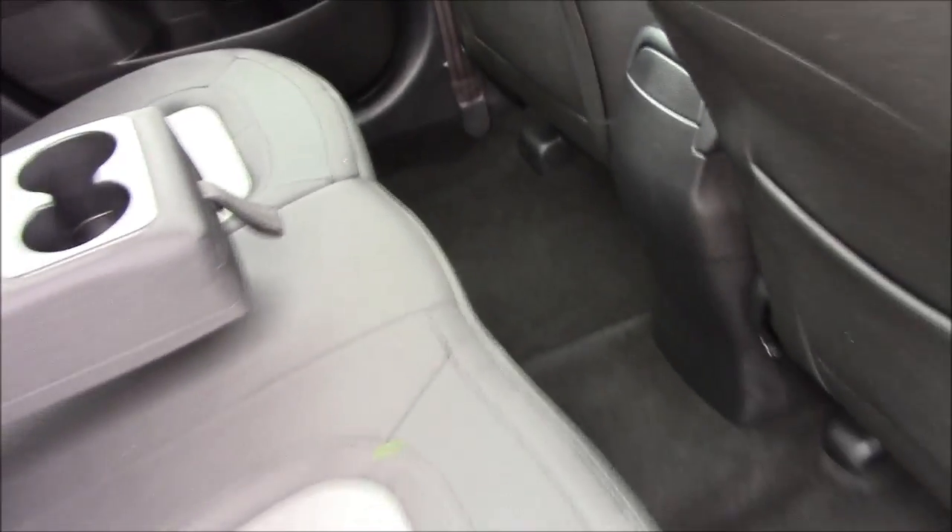Moving into the rear of the vehicle, we have a cloth interior running throughout. We have three-point seat belts and three headrests which all come with ISOFIX. If there's no one using the middle seat you can simply pop the armrest down, which comes with some additional cupholders. We also have additional storage in the back of the two front seats and plenty of leg room.